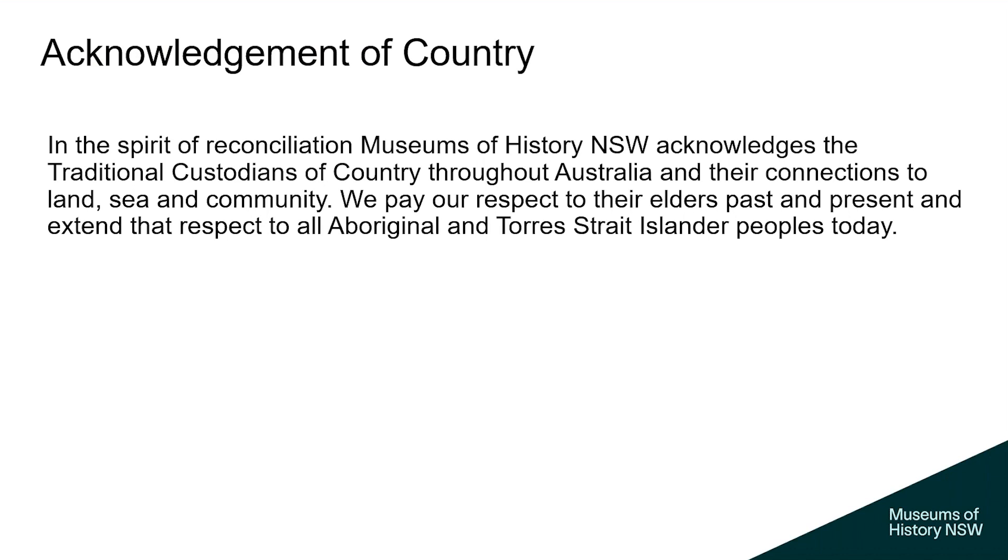First, I'd like to acknowledge country. In the spirit of reconciliation, Museums of History New South Wales acknowledges the traditional custodians of country throughout Australia and their connections to land, sea and community. We pay our respects to their elders past and present, and extend that respect to all Aboriginal and Torres Strait Islander peoples today. I'm coming to you from Darragh Country.